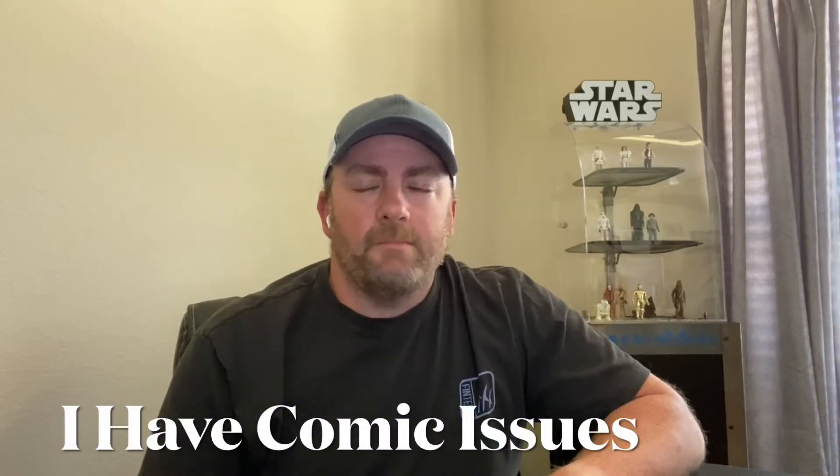Hello comic book community. I am Bryant with I Have Comic Issues. Welcome to my first video. This is a haul video from a couple weekends ago — this is all that I got in one weekend. Let me start showing you what I got.